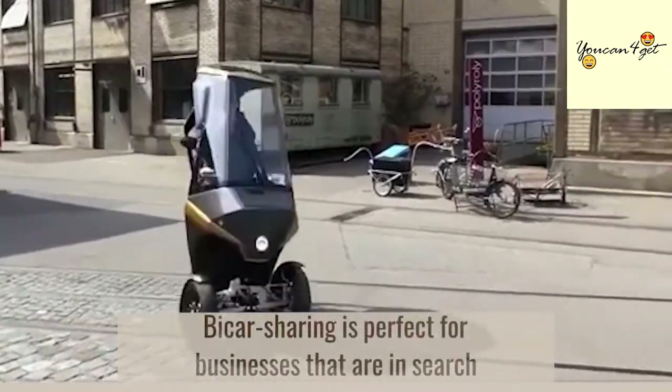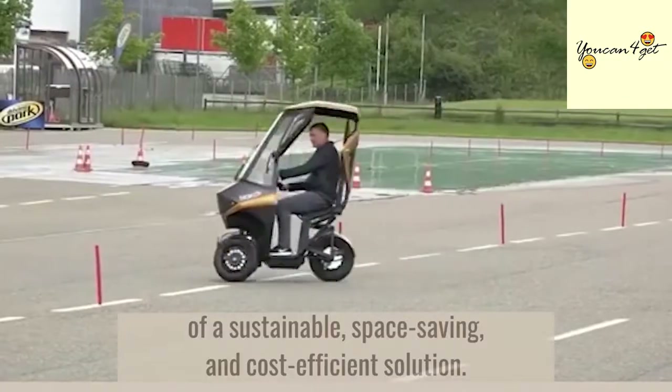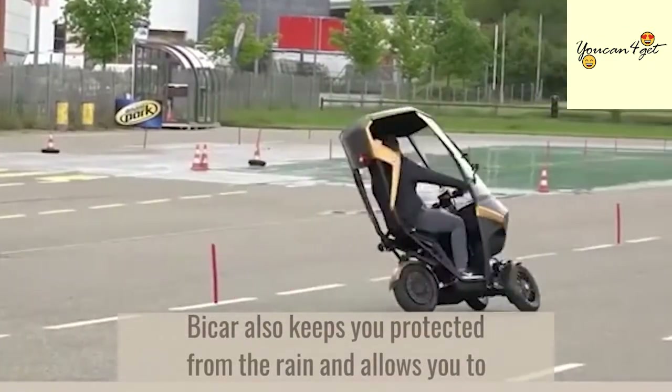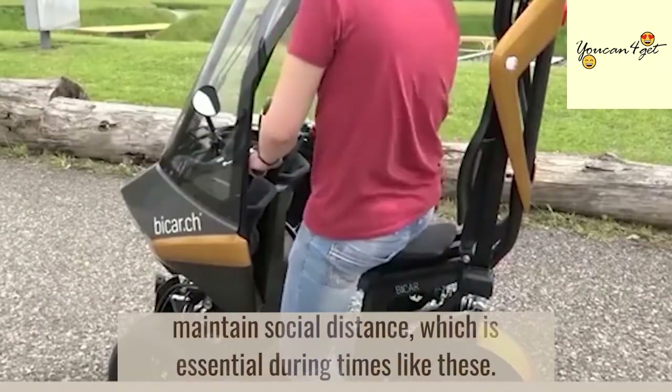Bi-Car sharing is perfect for businesses that are in search of a sustainable, space-saving, and cost-efficient solution. Bi-Car also keeps you protected from the rain and allows you to maintain social distance, which is essential during times like these.